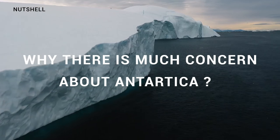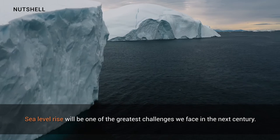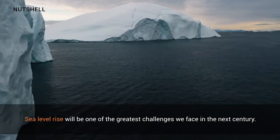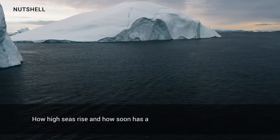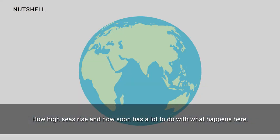Why is there so much concern about Antarctica? Sea level rise will be one of the greatest challenges we face in the next century. How high seas rise and how soon has a lot to do with what happens here.